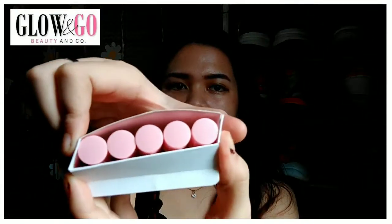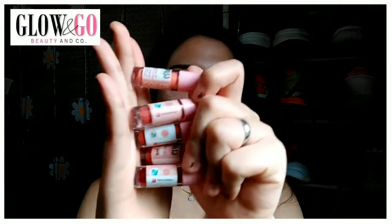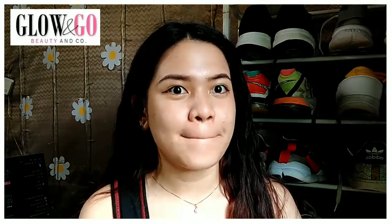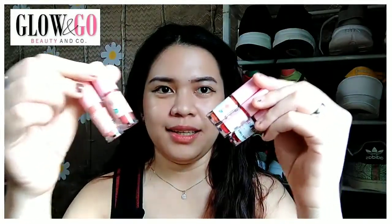So when you open it, the first thing you'll see is a pink cup holding their products. And ta-da! Here are their five products. My first impression when seeing their products is that they actually look like testers — they're so tiny and cute. They really look like testers to me.